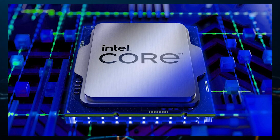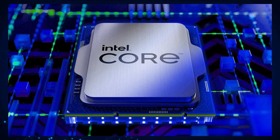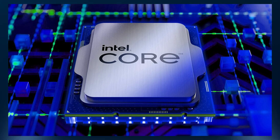The initial launch lineup will consist of just three models that come with an unlocked K version. These will include the Intel Core i9-13900K, the i7-13700K, and the Intel Core i5-13600K. The 13900K will feature 24 cores and 32 threads. The Core i7-13700K will feature 16 cores and 24 threads, while the i5 will feature 14 cores and 20 threads.